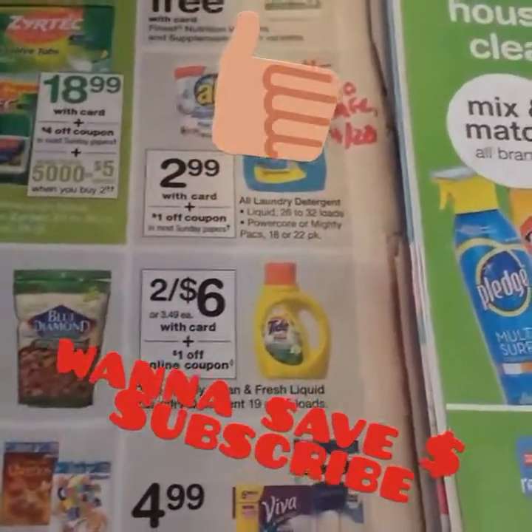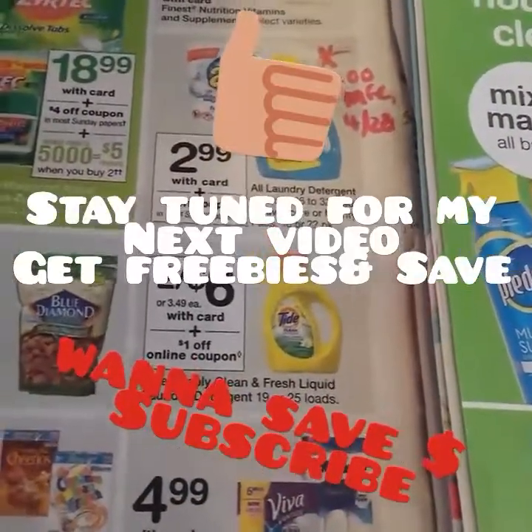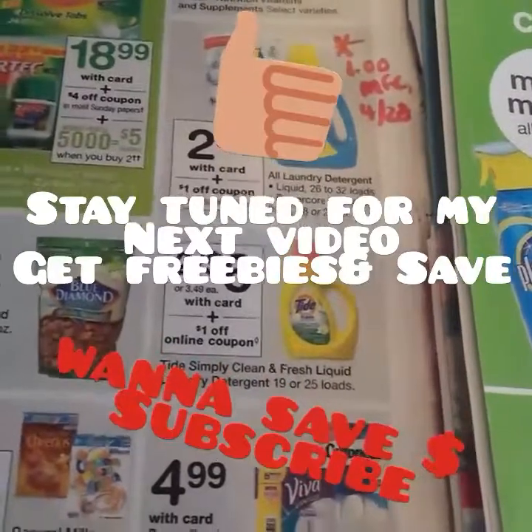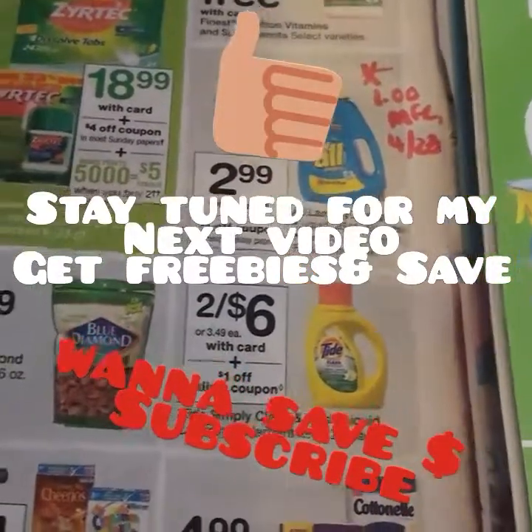Alright guys, that's my Walgreens matchups. If you have any questions, leave them below. If you are new and haven't subscribed, please take the time to do so. I will definitely see you guys in the next one — don't forget to give me a big thumbs up! See you soon, bye.